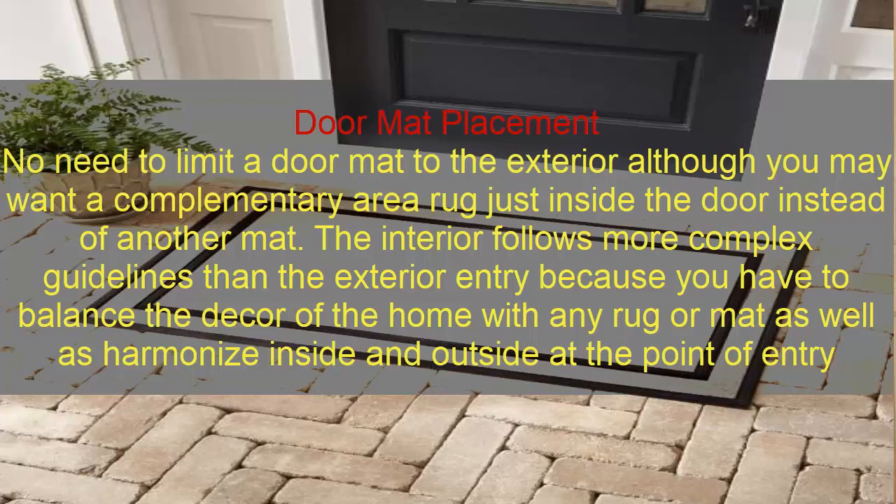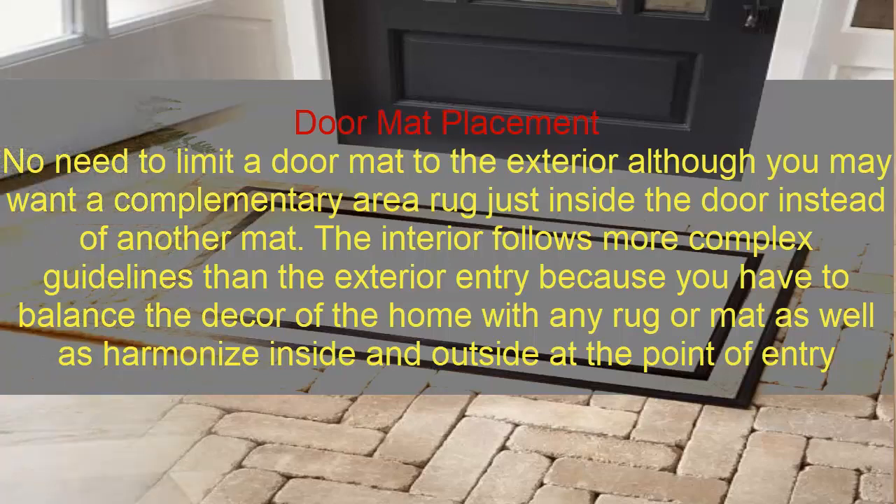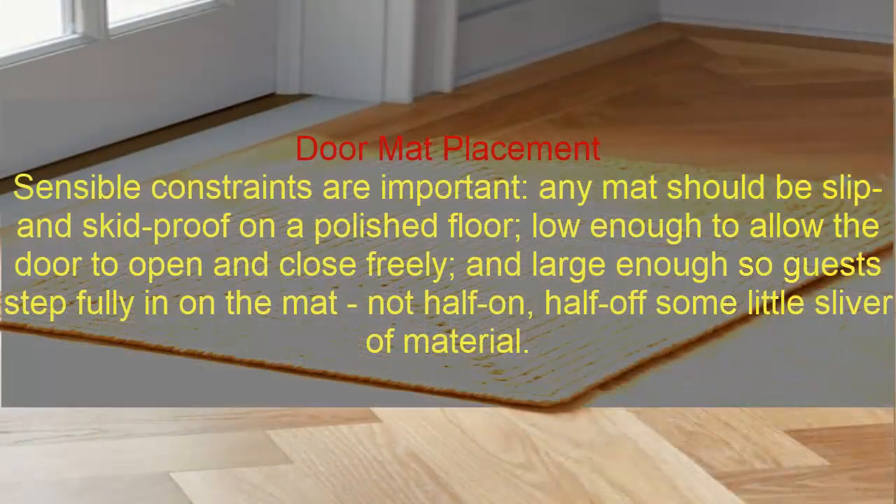The interior floor follows more complex guidelines than the exterior entry, because you have to balance the decor of the home with any rack or mat, as well as harmonize the inside and outside at the point of entry. Sensible constraints are important: any mat should be slip- and skid-proof on a polished floor, large enough to allow the door to open and close freely, and large enough so guests step fully onto the mat.